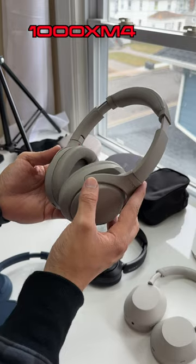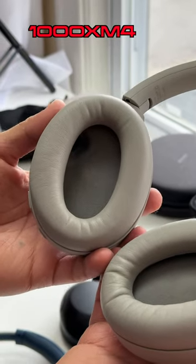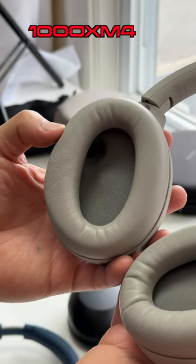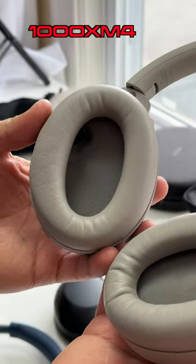Next up are the 1000XM4's. These ear pads are a little more spacious than the XB910N's, but more importantly they have less padding coming in contact with your skin, so they won't heat up as fast.